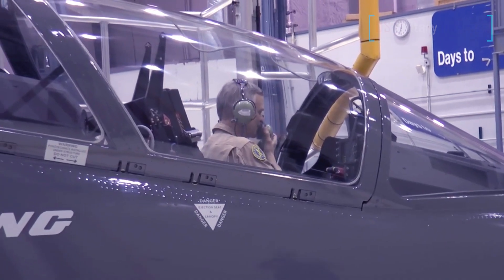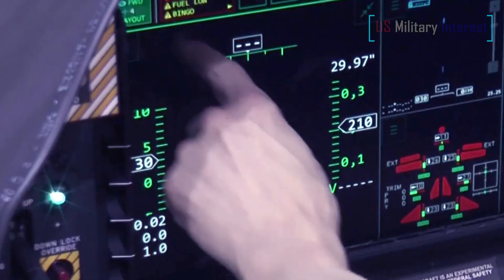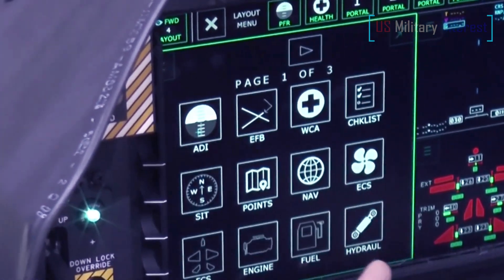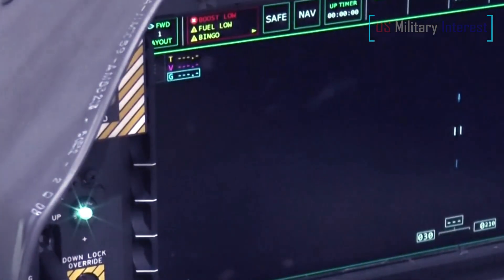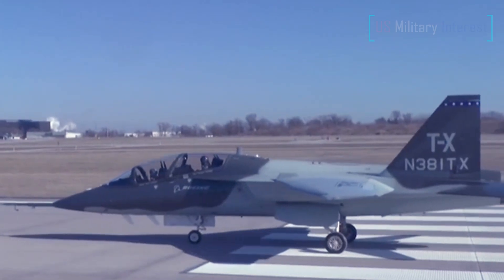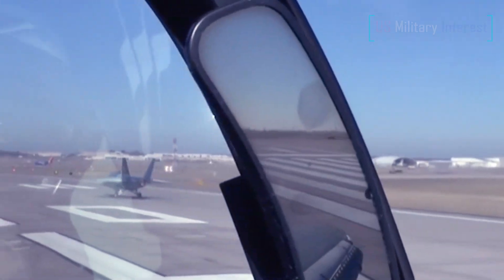Boeing and partner Saab are especially proud of the way that digital design, agile software, and digital engineering technologies have been harnessed to reduce the time between drafting the aircraft and getting it into the air for testing. Despite the rapid progress made in getting the T-7A into the air, the program has suffered some delays that have resulted in Boeing taking a financial hit to the value of $367 million.